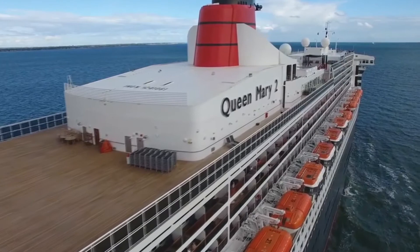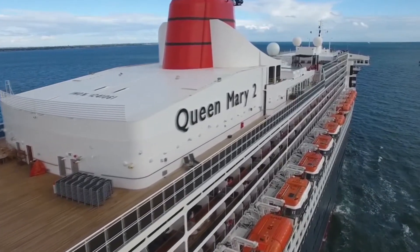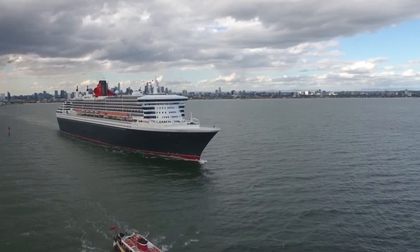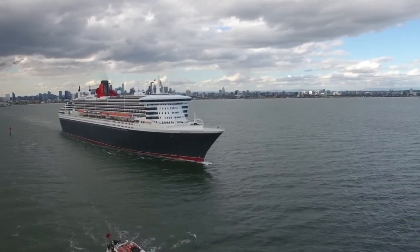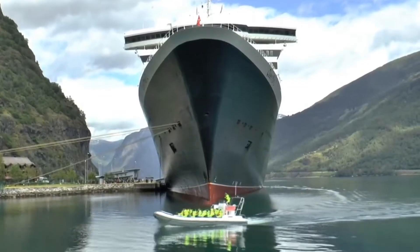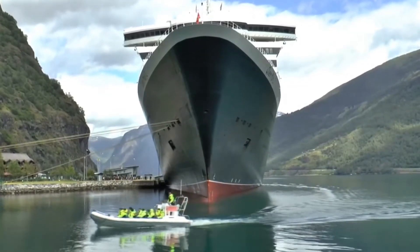Queen Mary 2 looks like a cross between an Atlantic liner and a cruise ship, but she was built primarily with Atlantic crossings in mind, even though she can and does go practically to any sea in the world. If you have about $2,000, you can hitch a ride on the Queen Mary 2 and check it out for yourself.